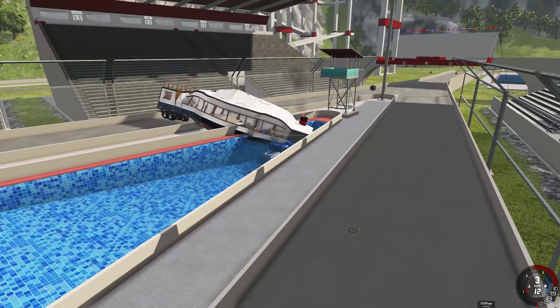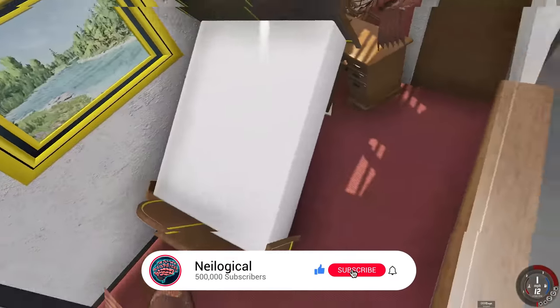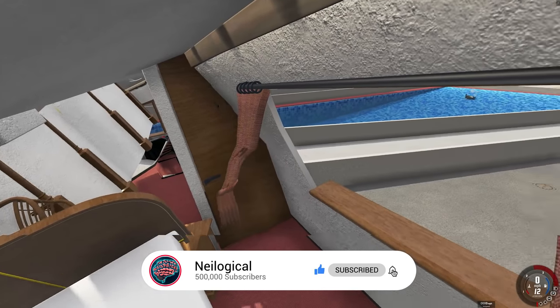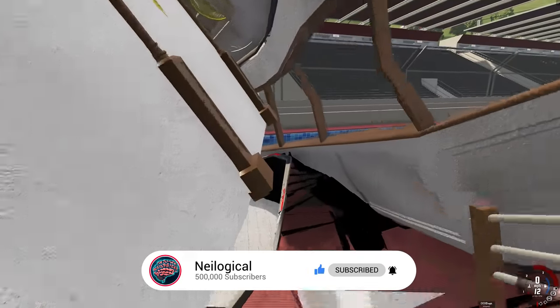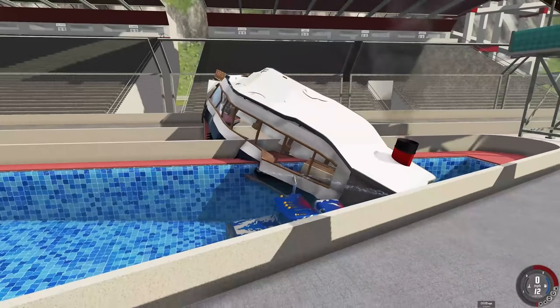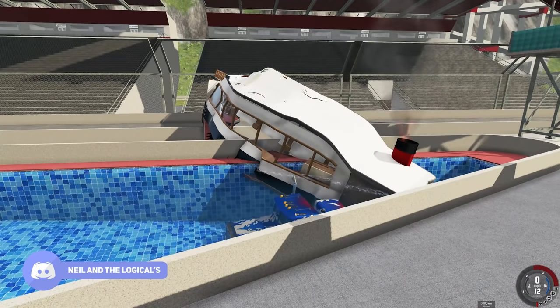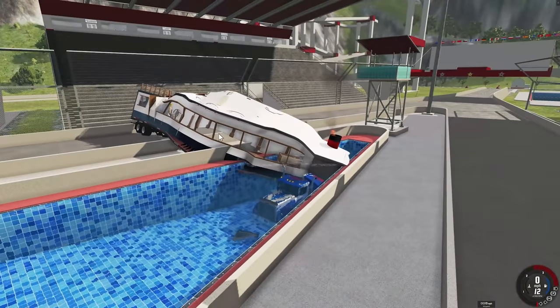It folded, man — it folded! How's the bed holding up? It has cloth physics for the curtains, man! Wow, a work of art — the Melmoth Land Liner. I'll link to this down below if you want to try it out for yourself.